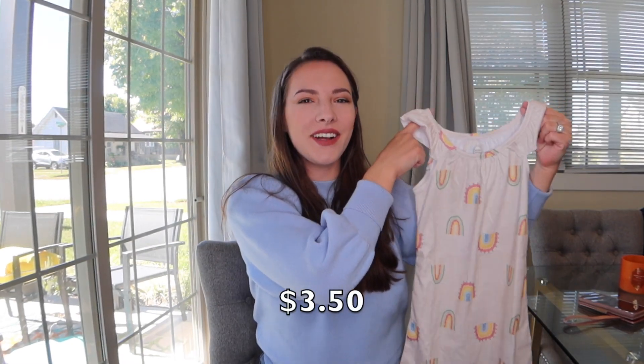First up, let's go through things I got at Walmart. First item is this really adorable dress. I got this dress because it looked like one of those Instagram boutique dresses — honestly, it looks very high-end. I would never have guessed it was from Walmart if I saw it on somebody else's kid.